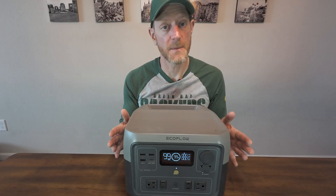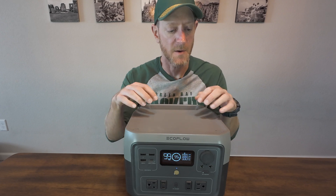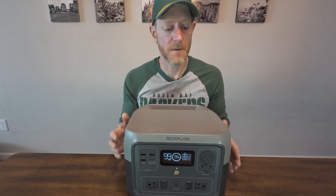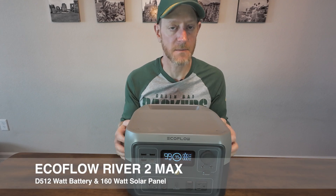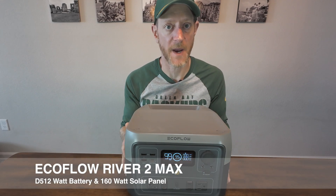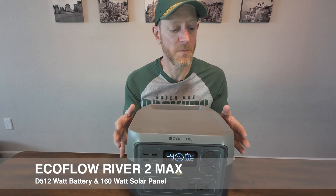Hey everybody, it's Ben and Beta here. Today I'm going to do about a month and a half to two month update on my initial review of the EcoFlow River II Max battery system and solar panel — it's a 160 watt panel. You can check out my original review in the link up above. So, the River II Max.